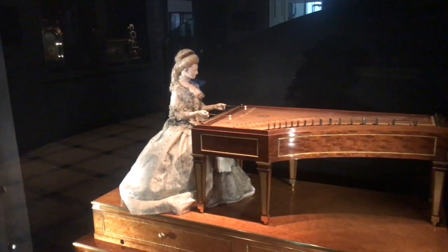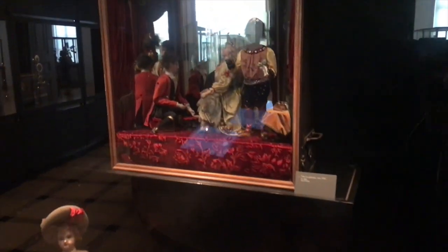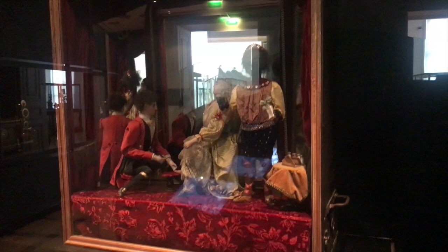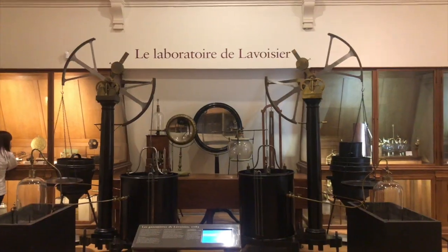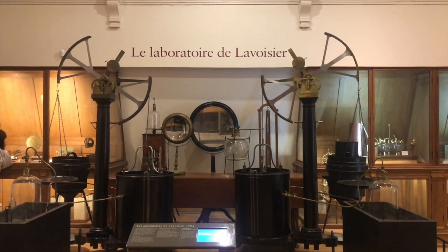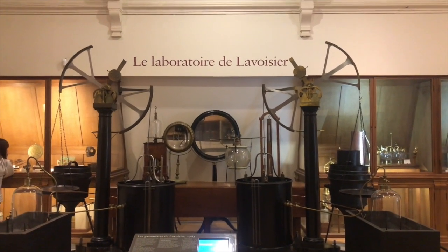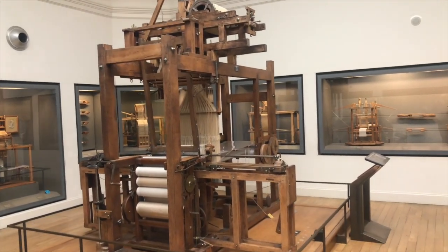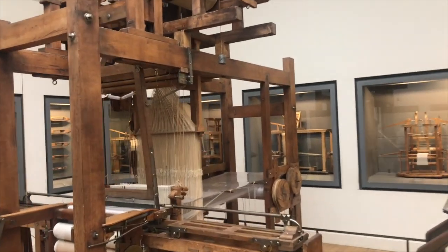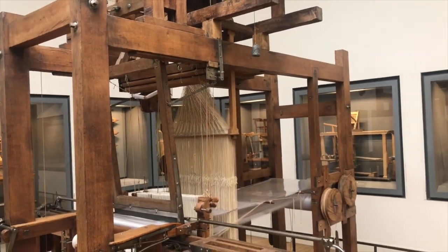The Musée d'Arts des Métiers is actually an industrial design museum that houses the collection of the Conservatoire National des Arts des Métiers, or, as you'd say in Australian, the National Conservancy of Arts and Industry. I don't actually think we have one of those in Australia, but please do correct me in the comments below if I'm wrong. The National Conservancy of Arts and Industry was founded in 1794 to preserve scientific instruments and inventions.